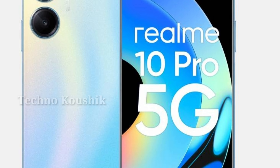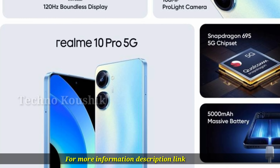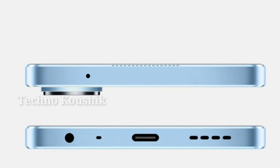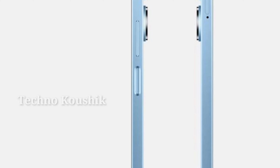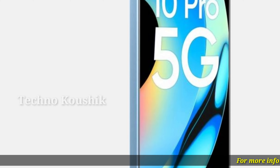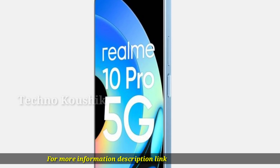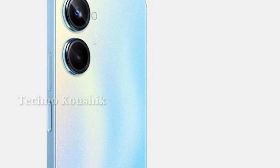Realme 10 Pro 5G product information. 120Hz boundless display with a bezel as narrow as 1 millimeter. The 17.06 centimeters (6.72 inch) screen and 93.76 percent screen-to-body ratio allow you to experience a large screen size with a significantly compact frame, while the 120Hz refresh rate offers you an excellent user experience.